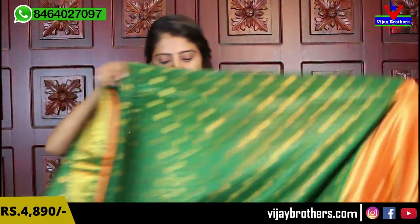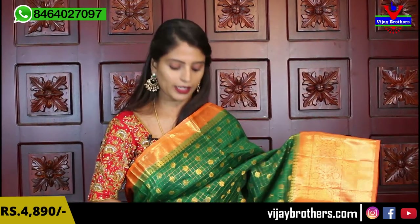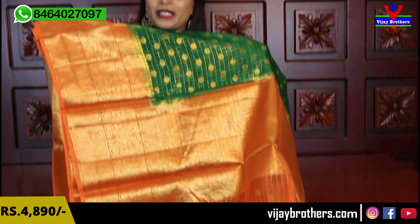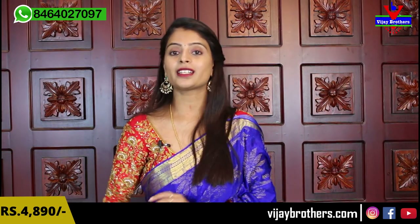Next color: green with orange. Very pretty combination — very unique as well, not a regular saree combination at all. Same borders on both sides. Complete checked pattern with floral stitching in between. Contrast pallu, complete weaving style. Weaving style blouse also available. Same price: 4,890.